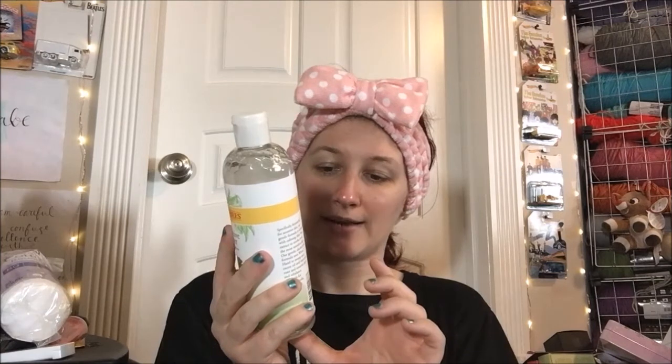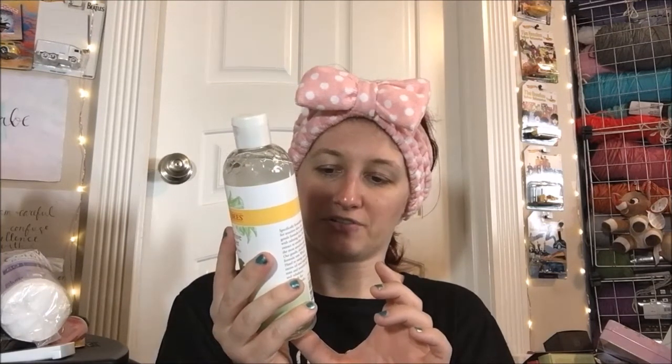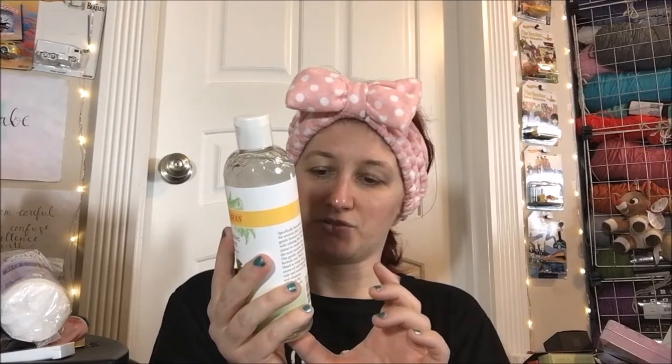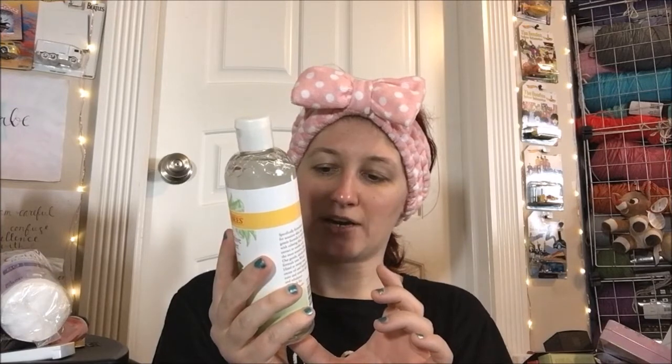The ingredients are: water, glycerin, witch hazel water, propanediol, honey, rice extract, aloe leaf juice, citric acid, fructose, glucose, inositol, sucrose, trihalose, benzoic acid, sodium PCA, sodium citrate.